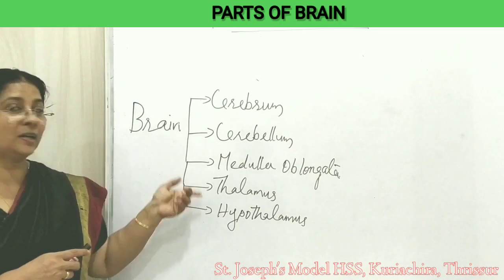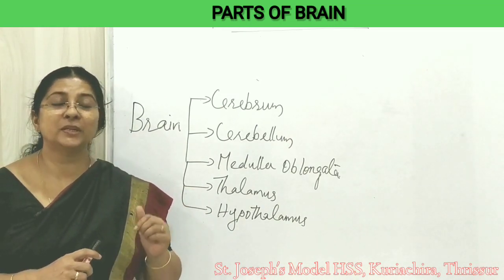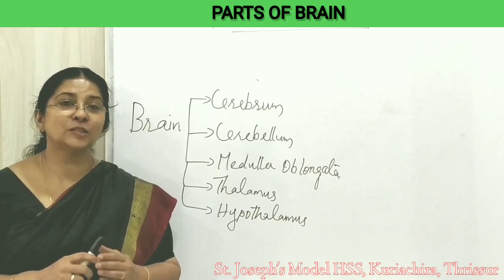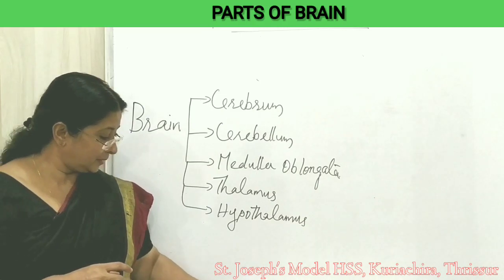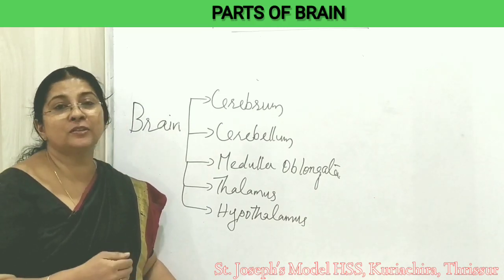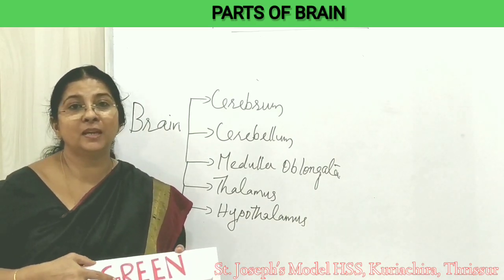Of these parts, cerebrum is the largest part of the brain and it consists of two parts. Before going on to the topic, we can play a brain game.